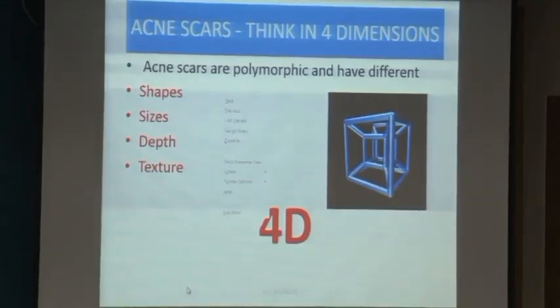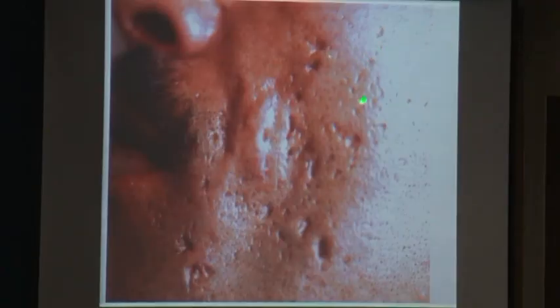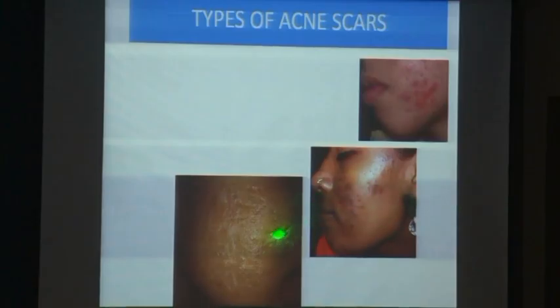For acne scars, it's not three-dimensional — you have to think in four dimensions: the shape, the size, the depth, and the fourth dimension is the texture of the skin. There is also a variety not often mentioned: linear scars. These are the small ice-pick scars, these are the boxcar scars, and these are the linear scars. This here is a bridging scar, and this is typical of a hyperpigmented scar.